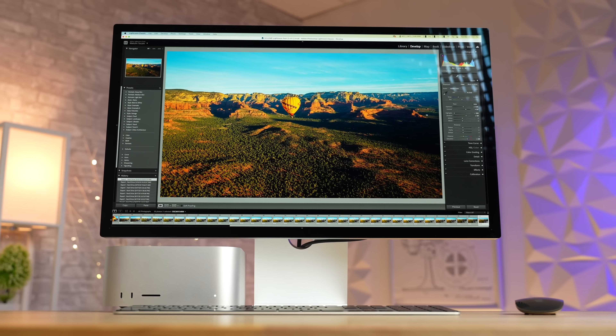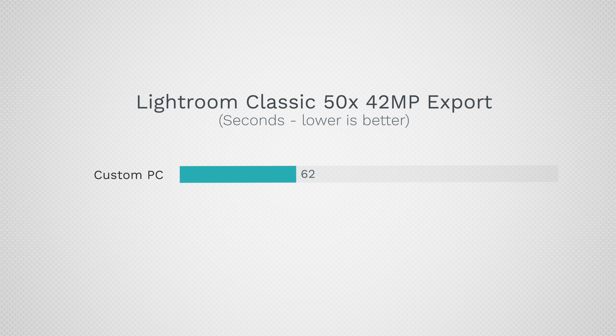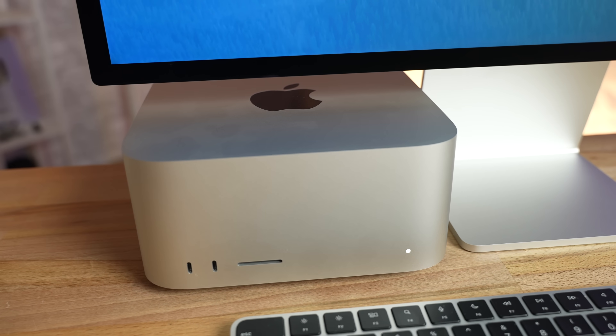For photo editing, we tested 42-megapixel RAW images with a bunch of effects applied. The PC exported them to JPEG in 62 seconds — very fast and super impressive. But the Mac Studio did it in 45 seconds — insane performance compared to previous Macs, including high-end Mac Pros. We also tested a panorama merge with nine 50-megapixel RAW files: the Mac Studio took 34.5 seconds compared to 45.5 seconds on the PC. For photo editors, whether doing Photoshop, Lightroom, or merges, the Mac Studio is super fast — largely due to unified memory being right on the chip.